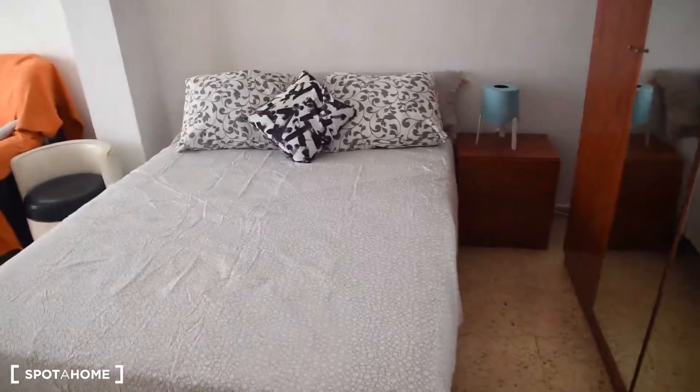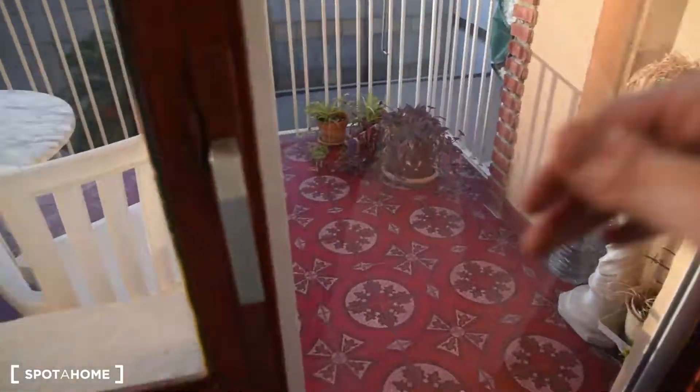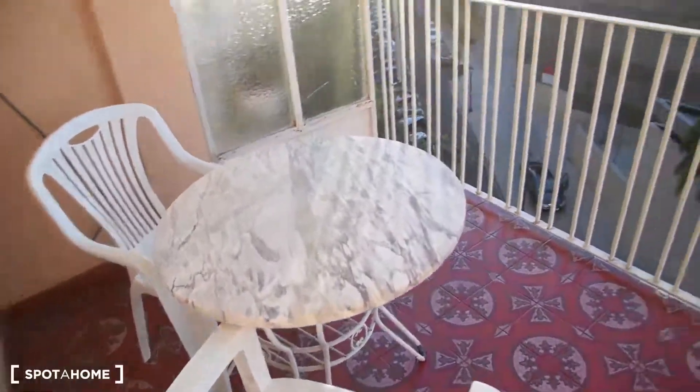Moving on, we've got bedroom number 1. In all the rooms we've got double beds, so there is plenty of space. This room also has a couch, a desk, a bedside table — or rather a coffee table. Nice decorations, and also a very big balcony.